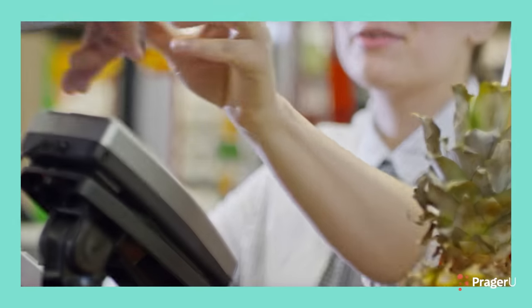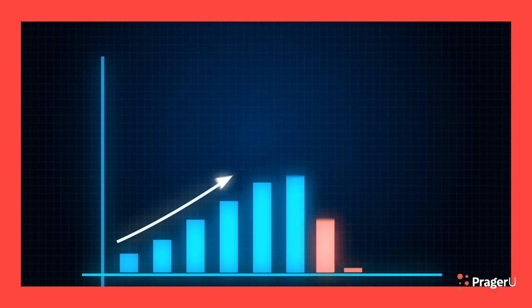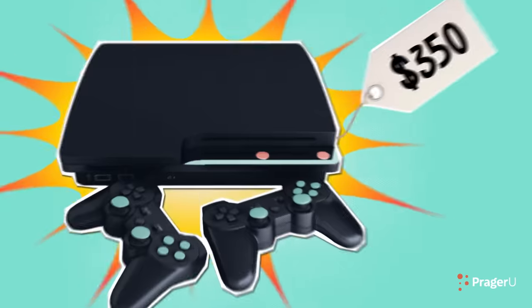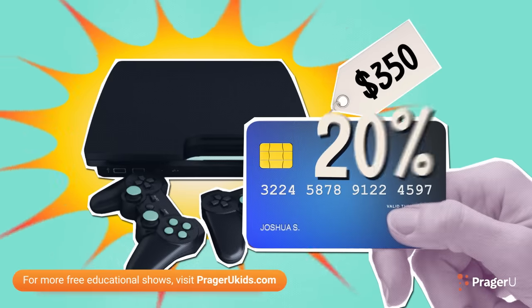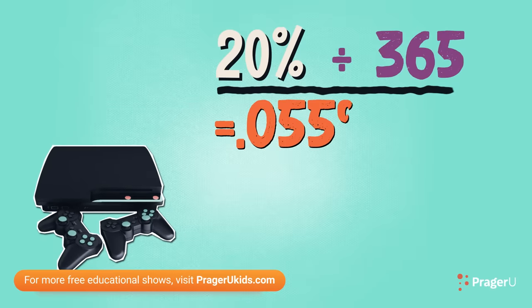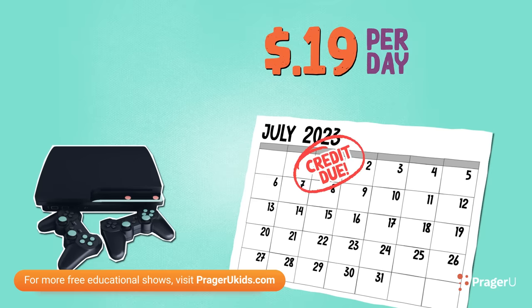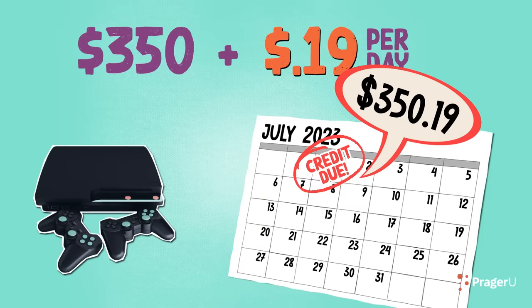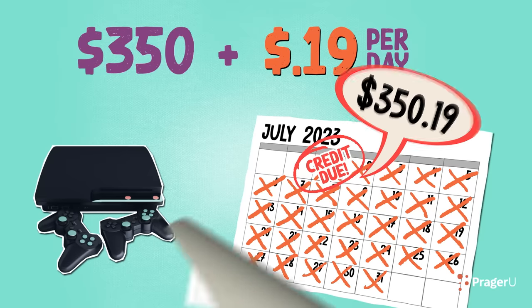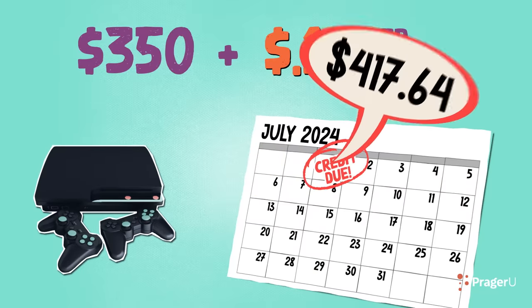What about my PragerStation 5 purchase? Well, since you used a credit card, you could be paying interest on interest. Interest compounds daily on any balance remaining past the payment due date. Let's take your $350 purchase and use a typical credit card APR of 20%. That makes your daily interest rate .055%, or 19 cents for every day that the balance rolls over past the due date. The next day, you would be charged interest on the new principal of $350.19. This process would continue until the balance is paid off. In just one month, you could owe up to an additional $5.82.